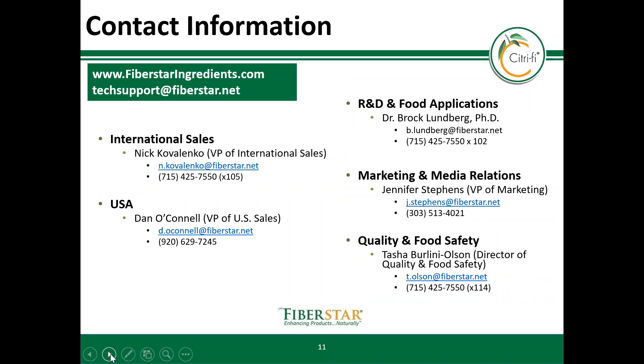Thank you for watching this video about improving cream-based foods using citrus fiber. There are many videos available on our website at www.FiberStarIngredients.com. If you have any questions about citrify or would like a sample, please reach out to one of our team members listed here, and we would be happy to assist you.